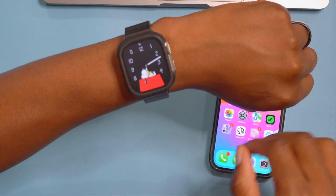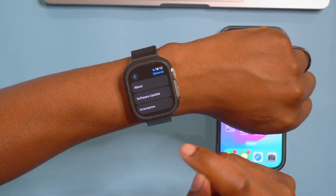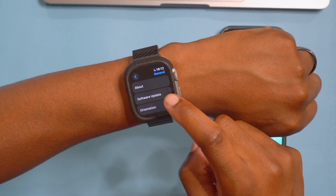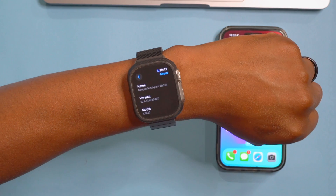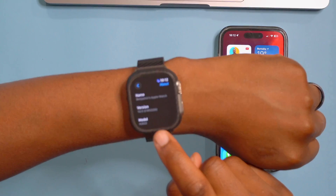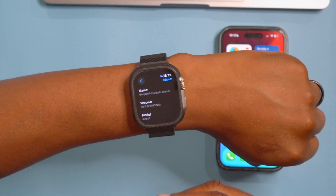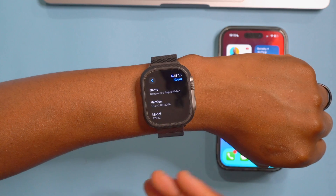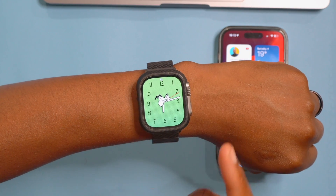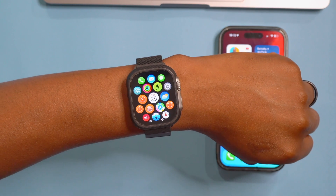I've updated my device, and I'll go into Settings, then General, then Software Update, just to verify it is up to date. Going to About, you can see the new build number with this watchOS 10 Beta 4 — it's 21R5320i. This build number has an 'i' in it, and in terms of stability it takes a few steps forward compared to the previous Beta 3.